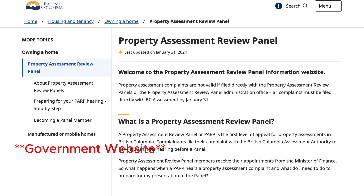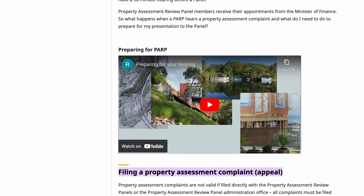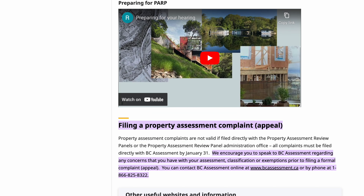You can challenge your property's assessed value. If you believe your property has been assessed unfairly — either too high or too low — there is a way to challenge it on the city's website online. It's not a guarantee that it's going to work, but if you feel passionately about it and feel like they got it wrong, it's definitely worth looking into.